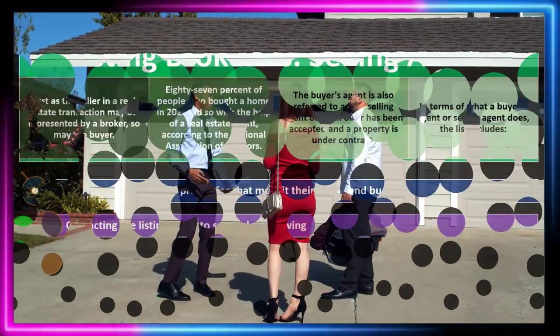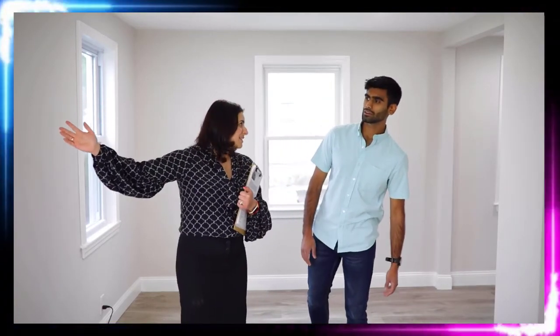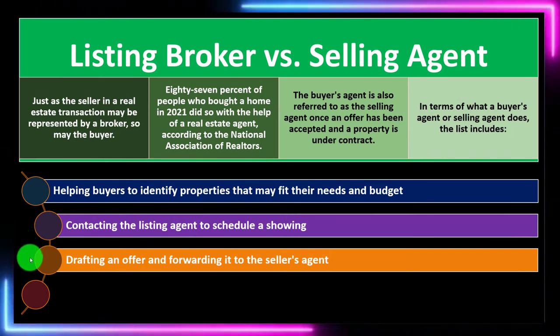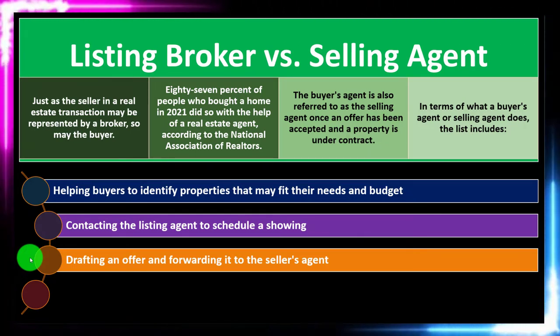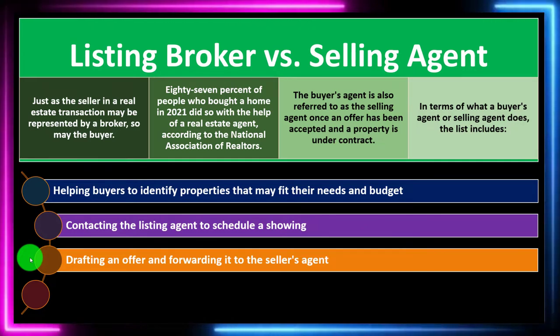The buyer's agent also handles contacting the listing agent to schedule a showing. If you hire an agent, you're not hiring the listing agent — you're hiring your own agent, who then has to work with and contact the other side of the transaction. The agents can then schedule things like a showing of the home. When it comes to drafting an offer, if you've got an agent and you're buying the home, they can help you draft the offer, possibly giving you advice on what the best offer would be in that particular environment.